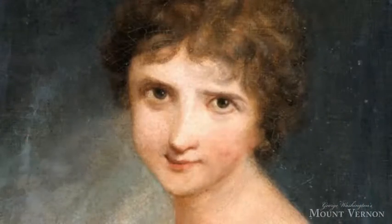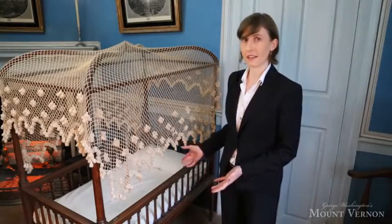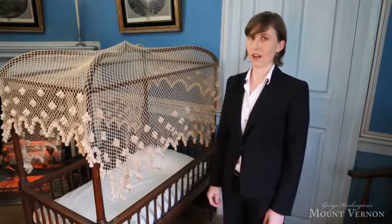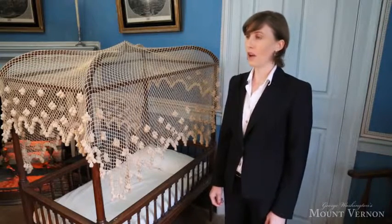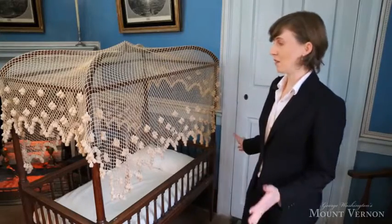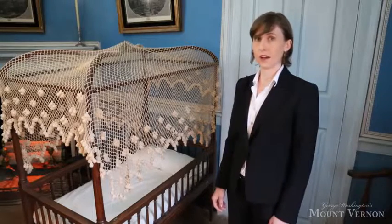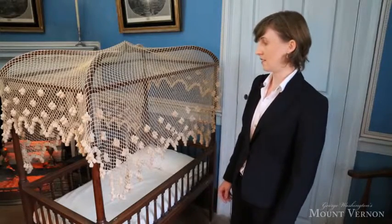I'm Amanda Isaac, Associate Curator of Fine and Decorative Arts here at Mount Vernon, and we're talking today about an object that's closely associated with Nellie Custis. Nellie was Martha Washington's granddaughter, and according to family tradition, Martha gave this crib to Nellie for the birth of her first child, Francis Park Lewis, who was born here in November 1799. This is a wonderful example of the type of children's furniture that you would find in elite households in America at the end of the 18th century.